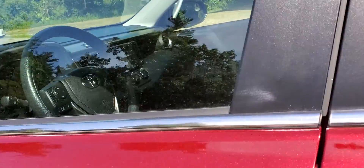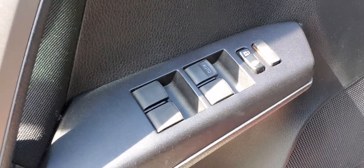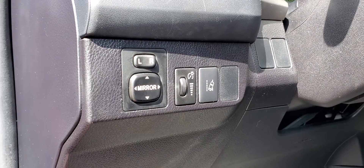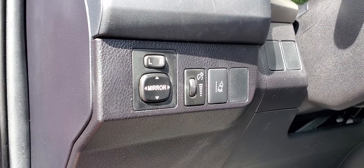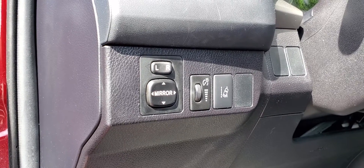As we get into the vehicle you will see your power window switches and your power locks. Moving to the dash, you will see your lane departure assist button as well as your power side view mirrors and cluster brightness controls.